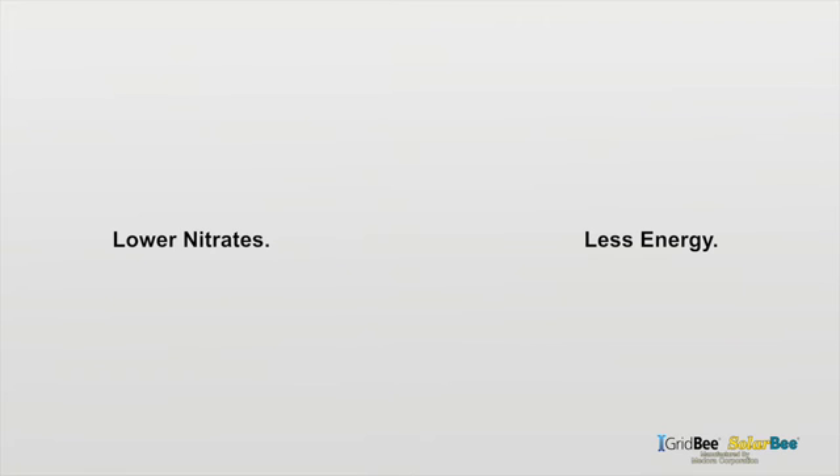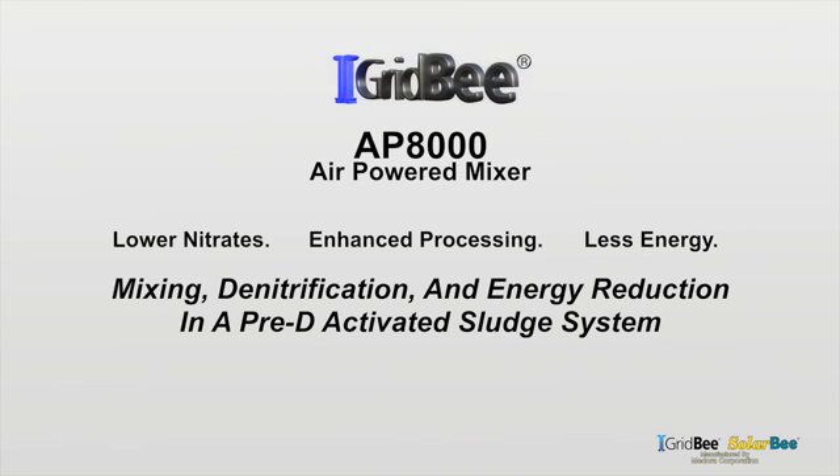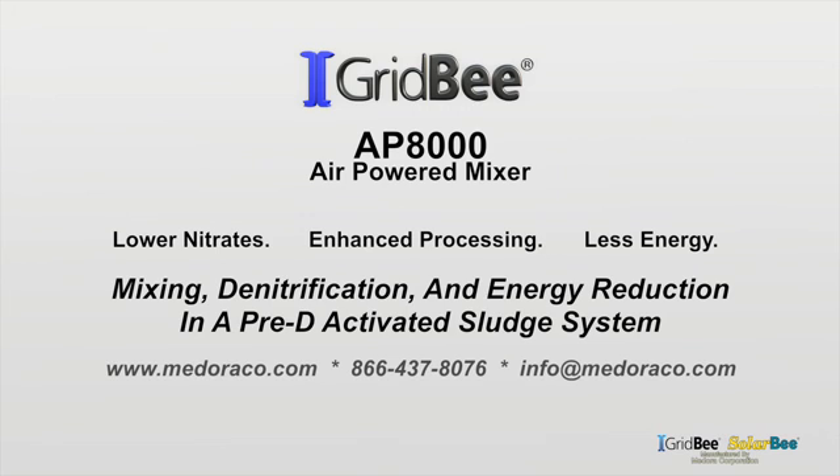Lower nitrates, less energy, enhanced processing — the AP8000 for your pre-deactivated sludge system. For more information, please contact us using the information on the screen.